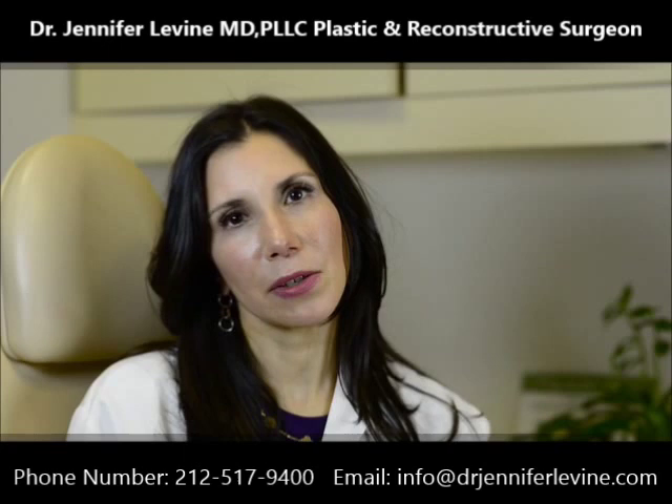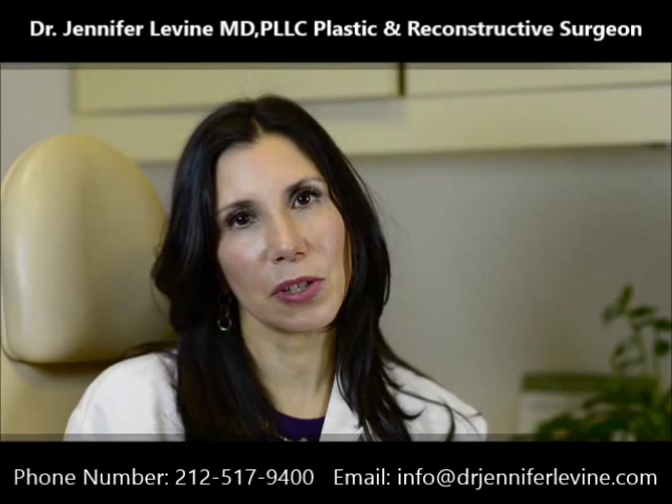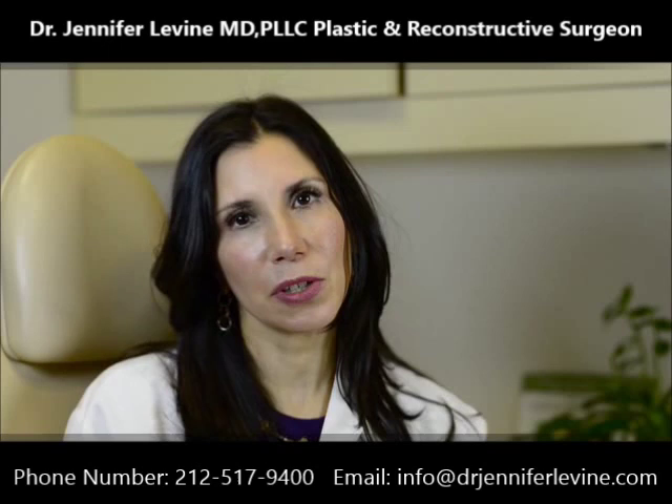I do all of my surgery at Manhattan Eye Ear and Throat Hospital. Depending on the other procedures that are being done, the procedure will take between three hours if we're just doing a facelift and may take up to five hours if we add additional procedures.